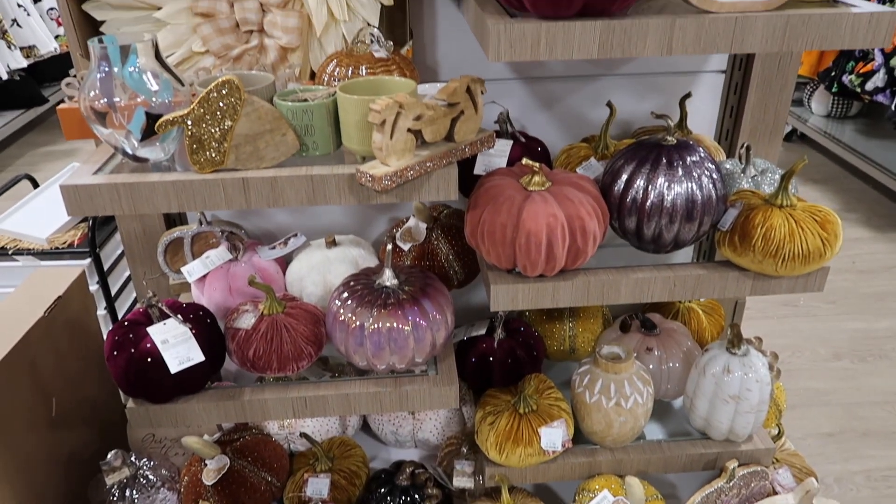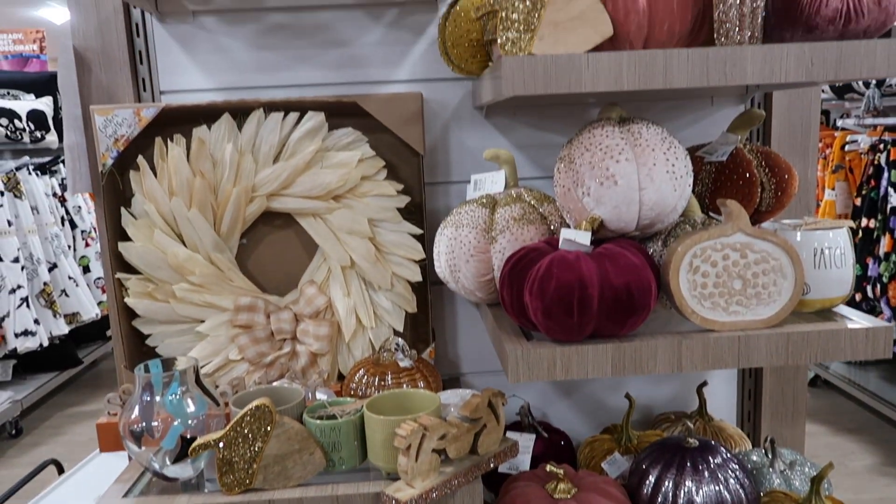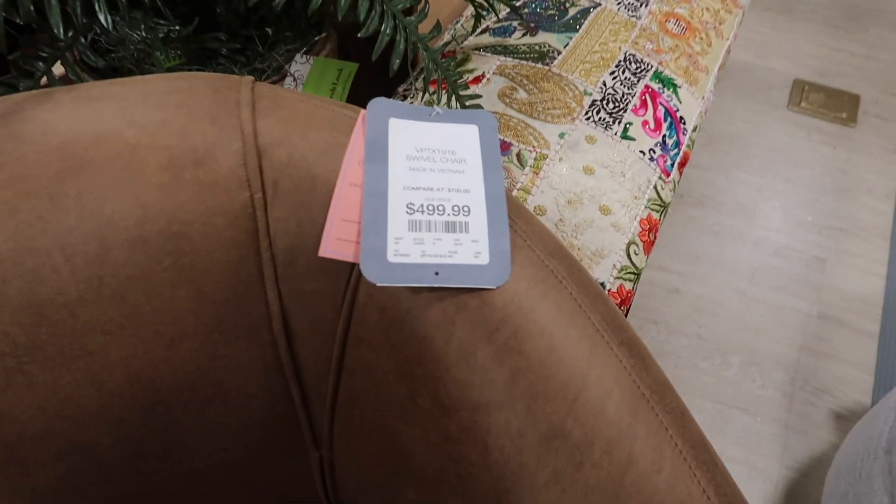This little section was the only fall decor left in the entire store. I couldn't believe it — they're really getting ready for the Christmas season.